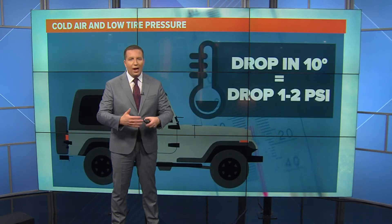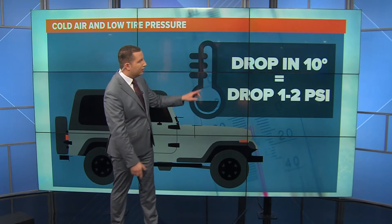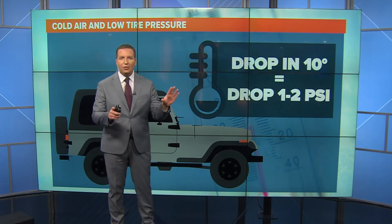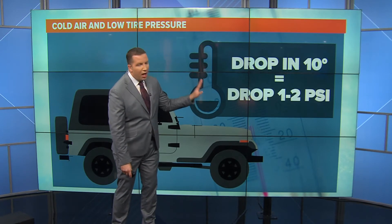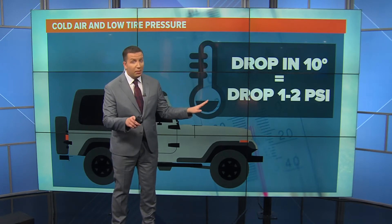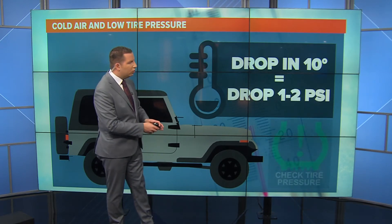But as those temperatures drop, it really becomes common to see those low pressure warnings. A drop of 10 degrees outside can result in a drop in air pressure inside your tire of one to two PSI, which can be quite different from what your car manufacturer recommends for your specific vehicle.